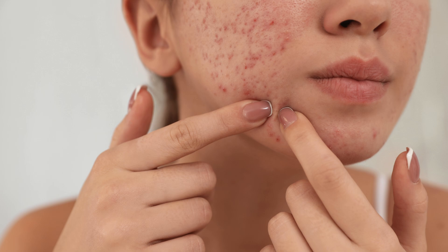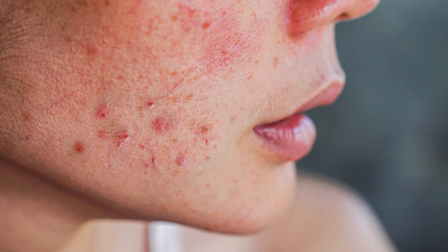Have you ever wondered how pimples suddenly appear on your face, back, or chest, just when you least expect it? Let's break it down simply.